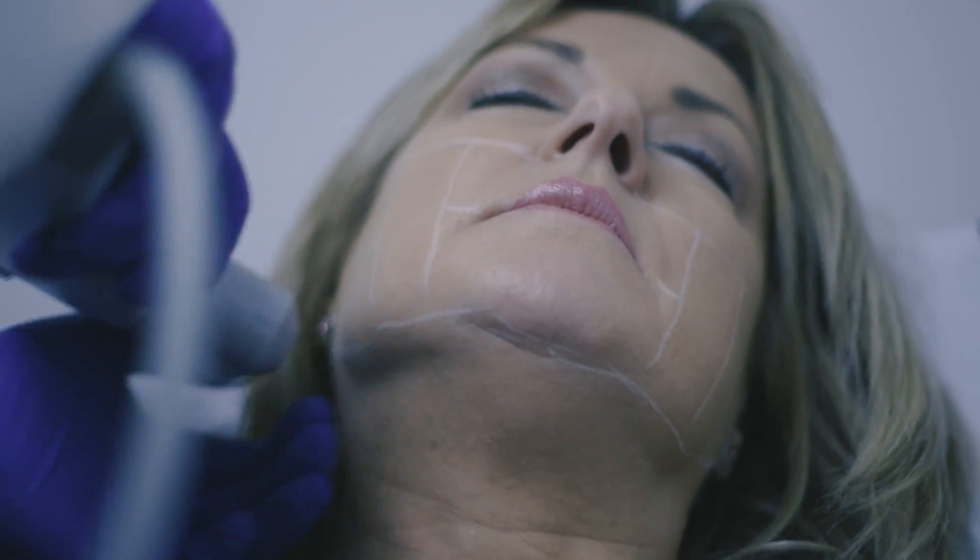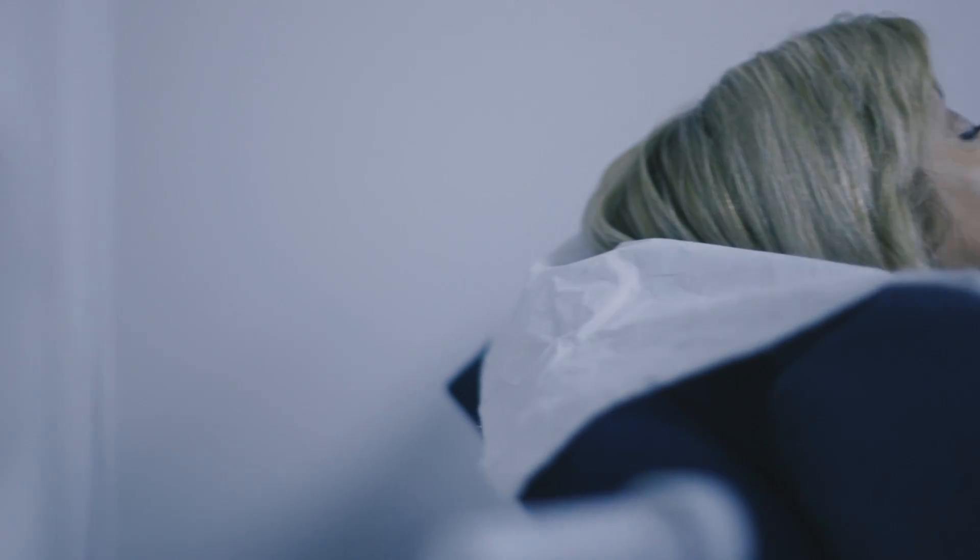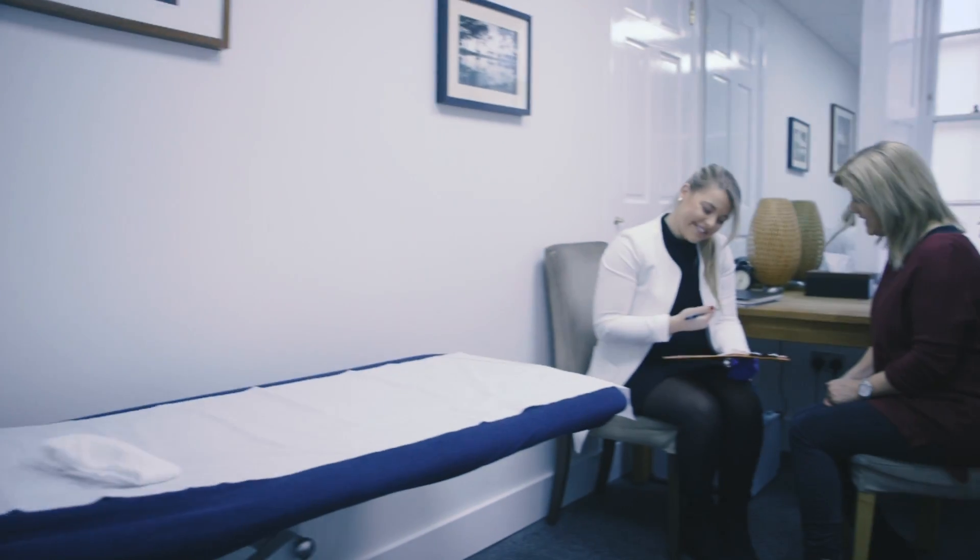Some clients may see an instant improvement. However, we're looking at two to three months to see the real results, and the full effects from a single HIFU treatment can last around nine to 12 months.